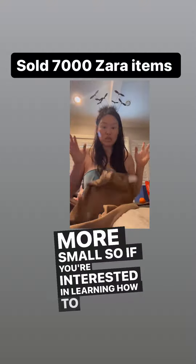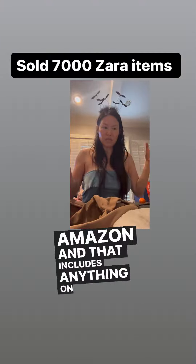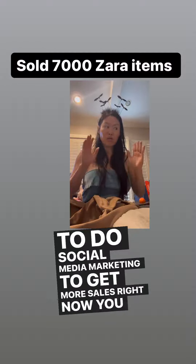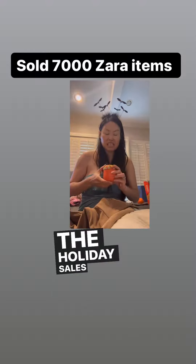If you're interested in learning how to sell fashion online, or how to sell groceries on Amazon - and that includes anything on Amazon - and also how to do social media marketing to get more sales, right now you want to focus on Halloween, as well as November and Thanksgiving, and December for Christmas for the holiday sales.